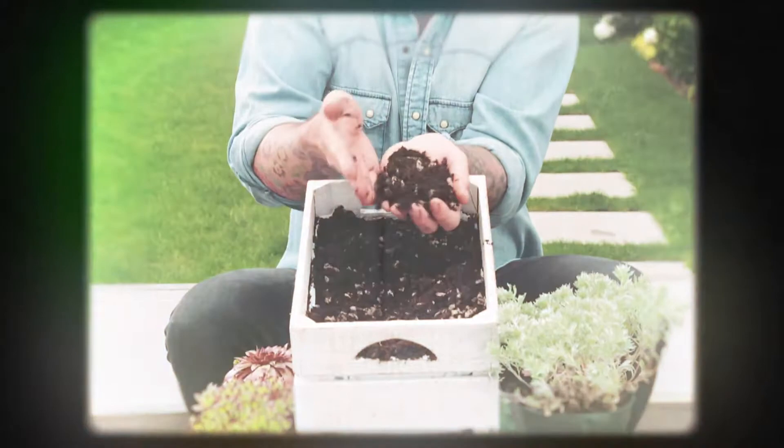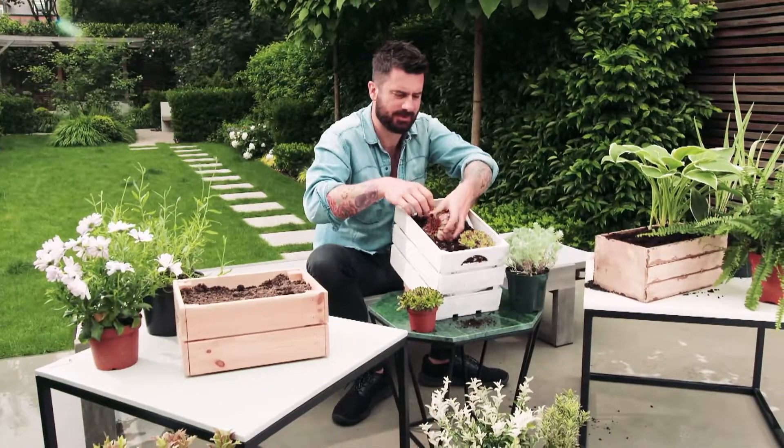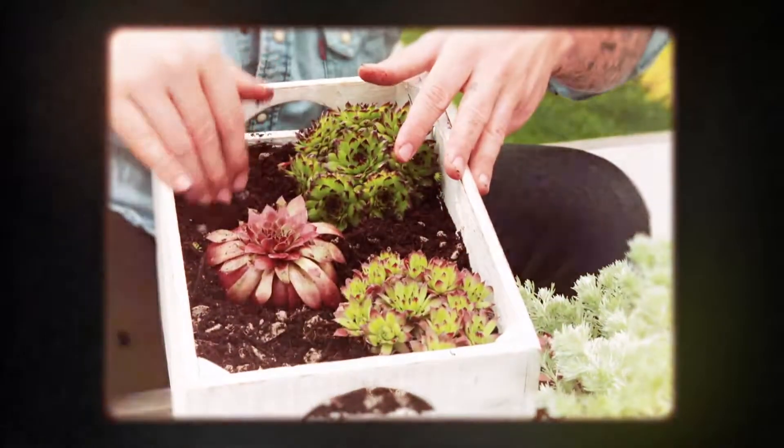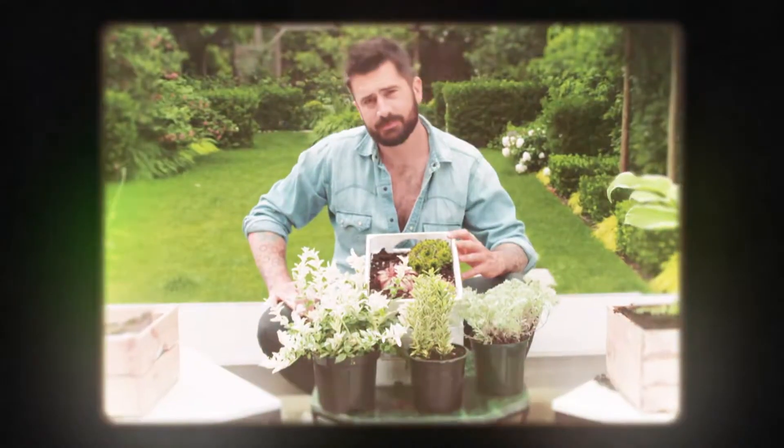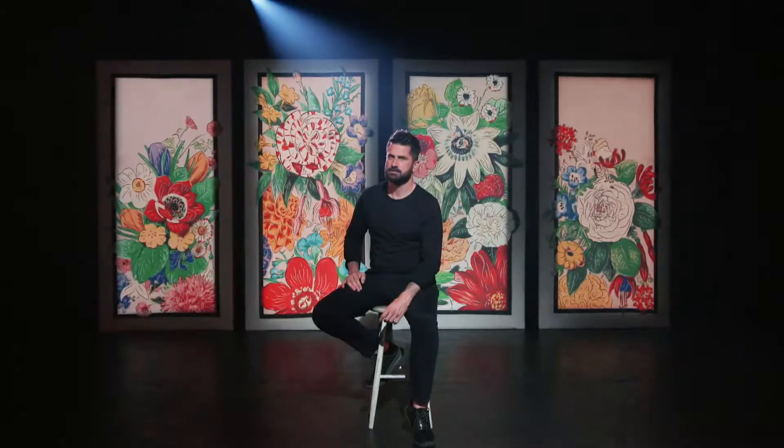Sempervivum are very useful for stony, dry soils on slopes. We've also got two varieties of euonymus, which is a very useful and elegant evergreen shrub, which can be grown in sloping soils and very poor conditions as well.